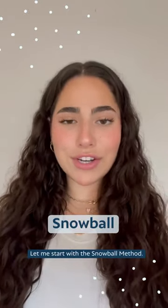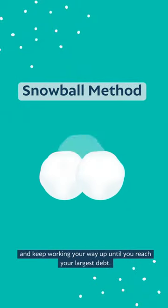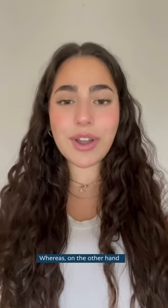Let me start with the snowball method. In this strategy, you pay down your smallest debt first, then your second smallest, and keep working your way up until you reach your largest debt. The snowball method builds momentum over time and gives a greater sense of accomplishment.